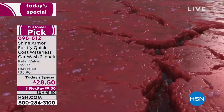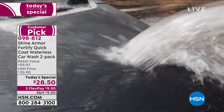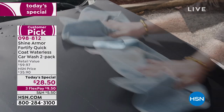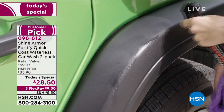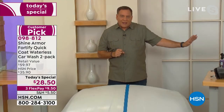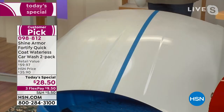Lou demonstrates on chrome: love bugs just glide right off when he cleans after driving on the highway, thanks to Shine Armor. Now he shows a hood — one side treated with Shine Armor, the other side untreated. He pours cola on both sides. Everyone knows how sticky and messy cola can be. Watch what happens: on the Shine Armor side, the cola is almost all gone, beading and sliding off.